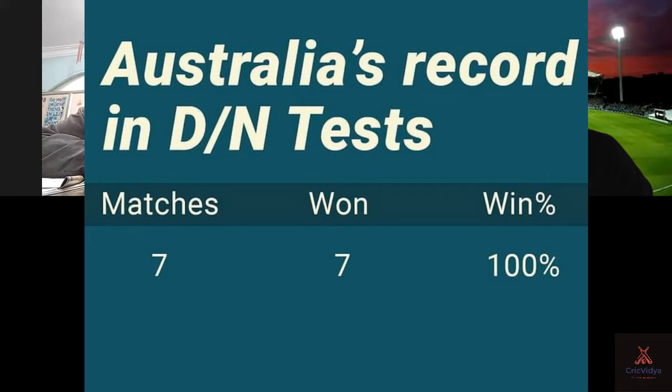Before we go on to discuss the ground, one thing we have to touch upon is Australia's phenomenal pink ball record. So far there have been 14 pink ball games. Australia have played seven of them — the maximum among all nations — and apart from a very close three-wicket victory against New Zealand, they seem to have won the rest quite comfortably. How much will this stand them in good stead while taking on India, considering India has played only one pink ball game, against Bangladesh, which they won?